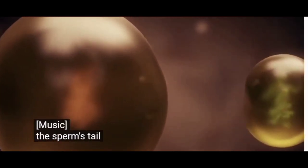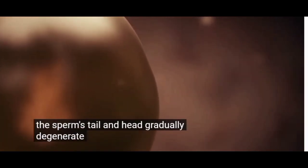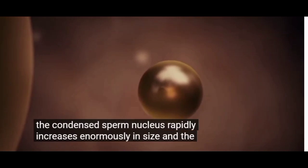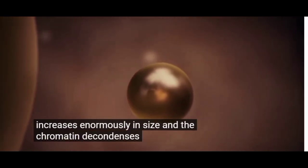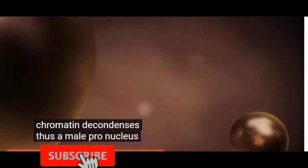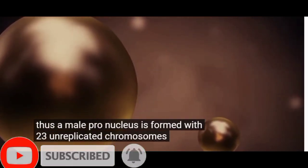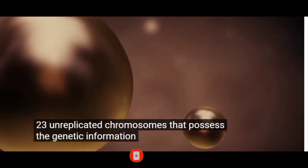The sperm's tail and head gradually degenerate into cytoplasm. The condensed sperm nucleus rapidly increases enormously in size and the chromatin decondenses. Thus, a male pronucleus is formed with 23 unreplicated chromosomes that possess the genetic information of the father.